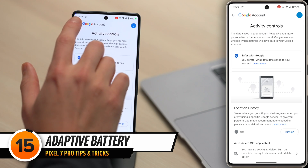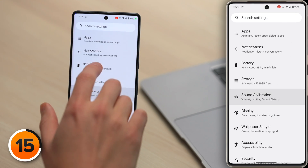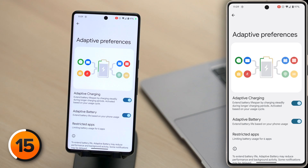This next tip will help you save a lot of battery life. Let's step back to the main page of Settings, scroll up and tap Battery, then tap Adaptive Preferences and turn on the switch next to Adaptive Battery. It's a no-brainer. Some apps keep running in the background of your phone even when you're not using them. Adaptive Battery learns which apps you use the least often and shuts them down.